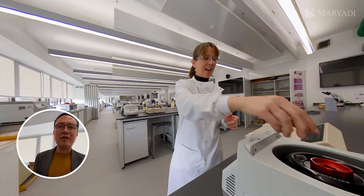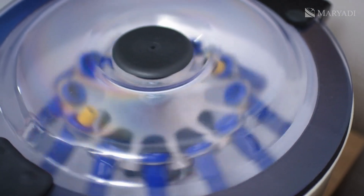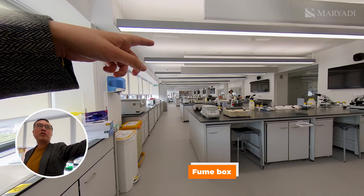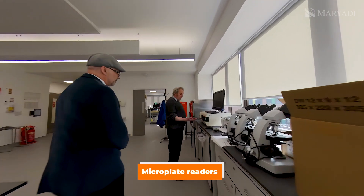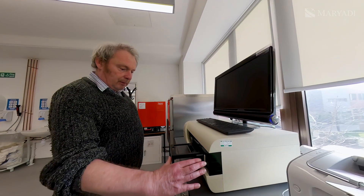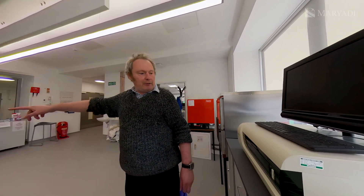What is this useful for? Just for spinning down samples — to get pellets, to separate solid from liquid. Are these the fume hoods? Yes, fume hoods. We've also got plate readers here for reading 96-well plates, so we can do 96 samples at a time, rather than one sample at a time with a spectrophotometer.